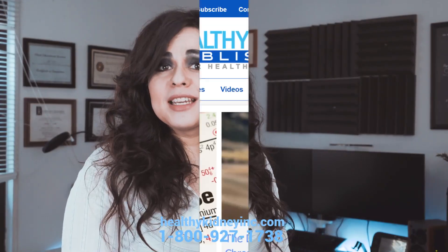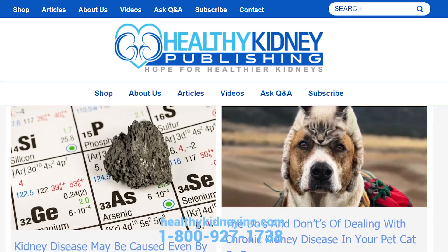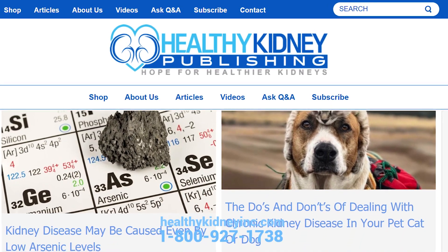Hi, my name is Miranda. I'm a pet nutrition student working for Healthy Kidney Inc, and I wanted to tell you all about our new product I'm super excited about.